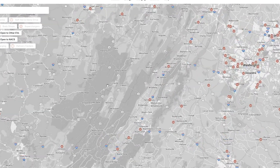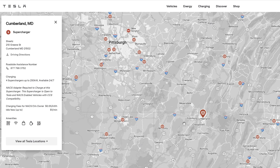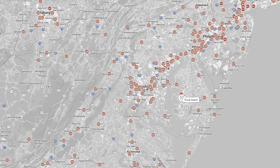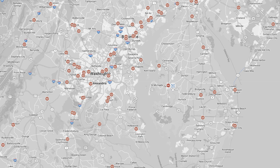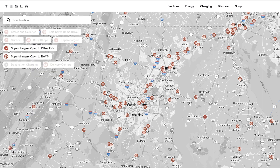What you're going to do is zoom in and select what you want. You can see it will tell you that a NACs adapter is required and that it's open to Tesla and NACs-enabled vehicles. If I select one of the other stations that's open to all other EVs, it's a magic dock charger — this one is at a Royal Farms and is open to Tesla and other EVs with CCS compatibility. So this already has an adapter built in; you don't need to bring one.